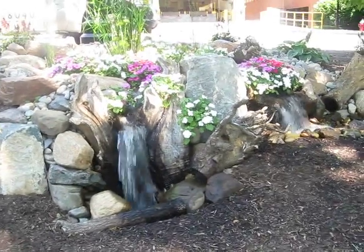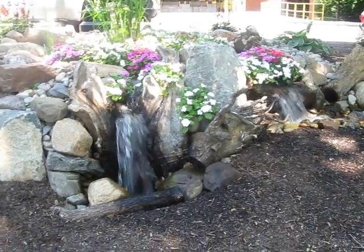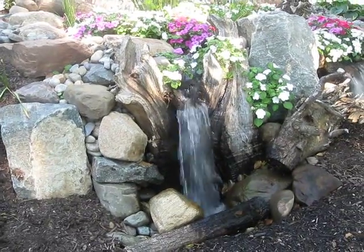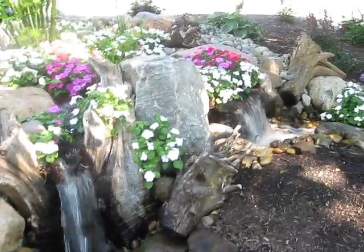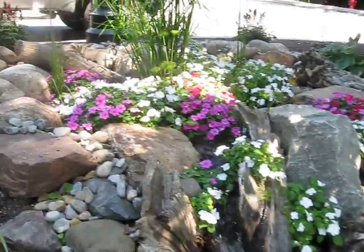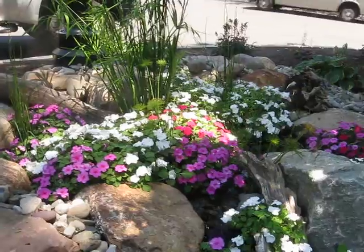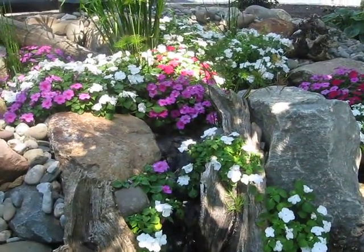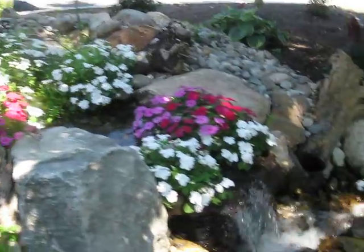Would you look at this bog at the grotto at Holy Day Mosque? First off, it's coming through a split piece of trunk. But more importantly, the way these impatiens have just taken over the bog area looks amazing. You can see very little water coming at the top. Absolutely beautiful.